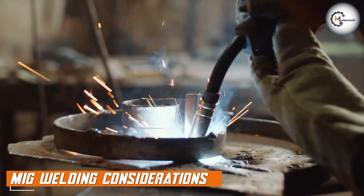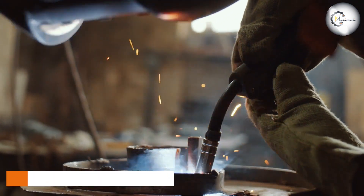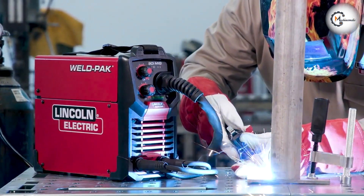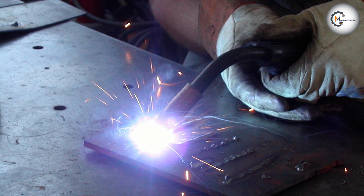MIG welding, although relatively easier to learn, requires proper shielding gas, wire, and equipment setup. It may not be as effective for welding thicker materials or in outdoor environments with windy conditions. However, it is widely used in automotive manufacturing, sheet metal fabrication, and general welding applications.